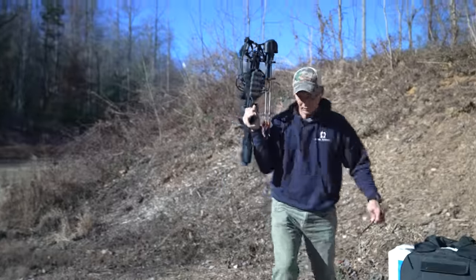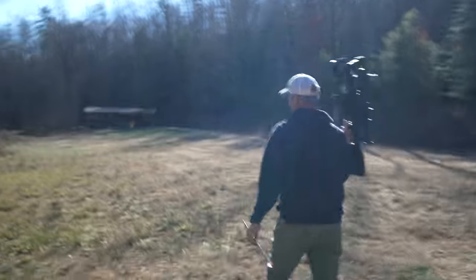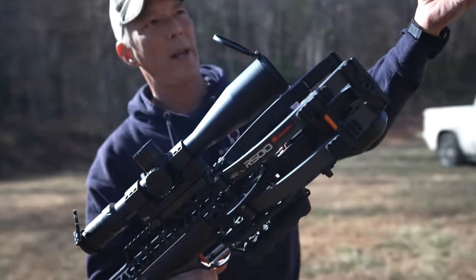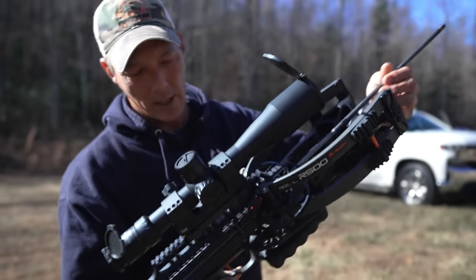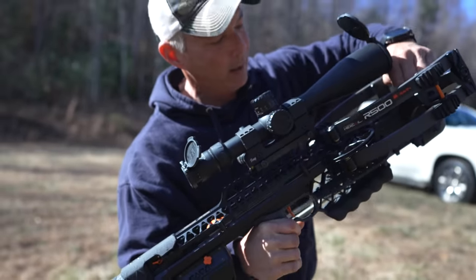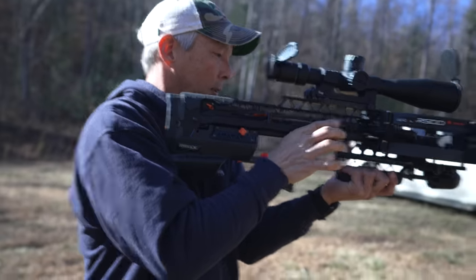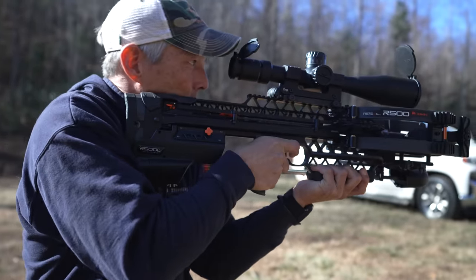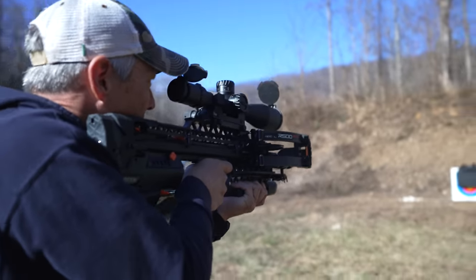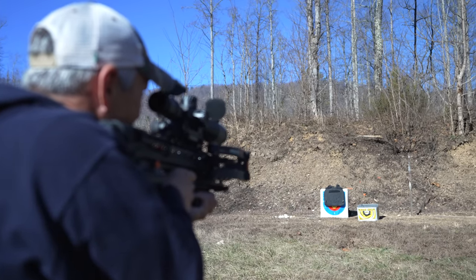Let me walk it off — they said start at 10 yards. On this, you want to have the white vane down, or the odd color, and it has an anti-dry fire feature so you have to hear the click. It clicked, and now we're active once we turn the safety off. We're at 10 yards — let me turn this power down just a little bit, and hopefully we actually hit the target. Here we go.